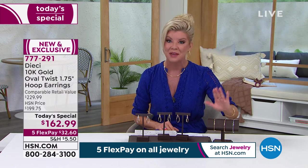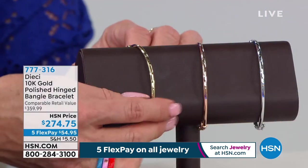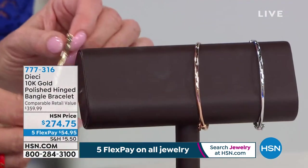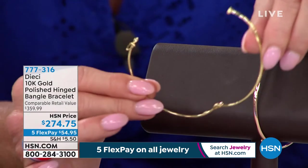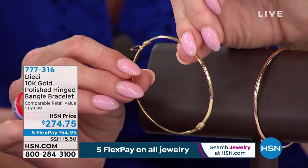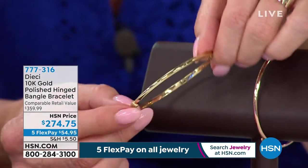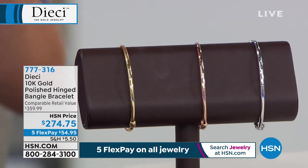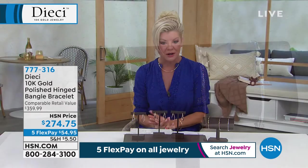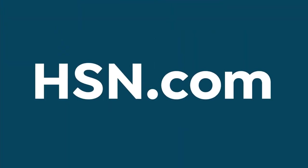The bangle bracelets are available for you on HSN.com — brand new, part of our big anniversary event. Everything about these — just the perfect classic silhouette, beautifully made, hinged in the back, with that extra safety catch all in gold on the side. Look at this reflective, beautiful, buttery yellow gold, rose gold, or white gold. You could compare this to a retail of $359. Very substantial savings shopping with us here at HSN. Today only on all of our beautiful global jewelry lines, we have five flex payments.